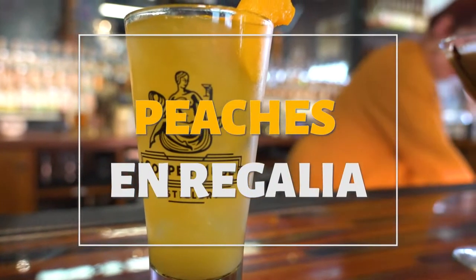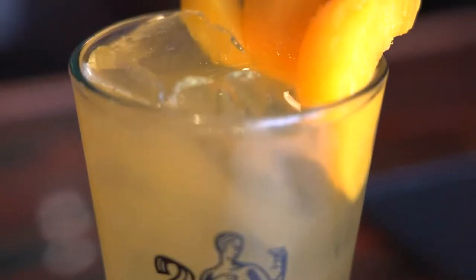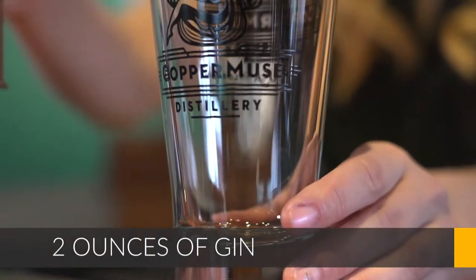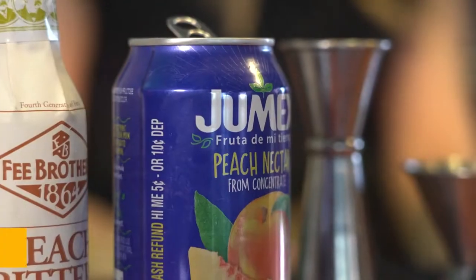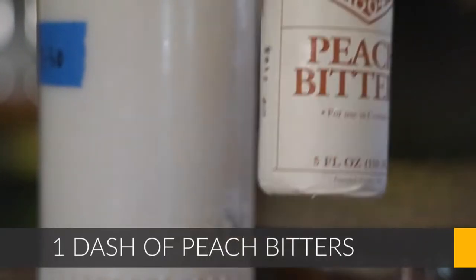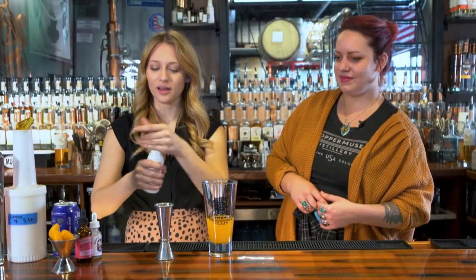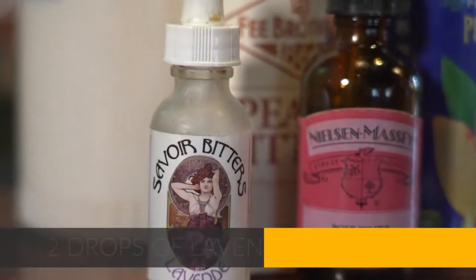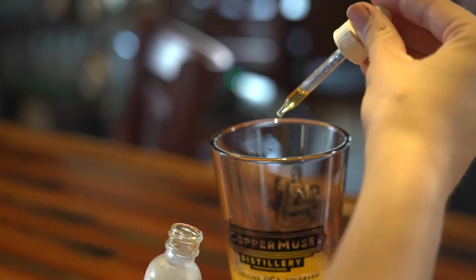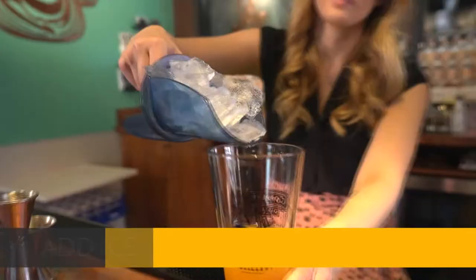That Coco Chanel drink definitely got my sweet tooth excited. I'm ready to see what else you have in store. So we're going to start with the Peaches and Regalia — one of our most popular cocktails, partly because it's made with our gin with hibiscus. We'll put two ounces of gin, two ounces of peach nectar, one dash of peach bitters, two dashes of lavender bitters, one drop of rose water — which is really potent, so you only need one drop — and then top it with ice.